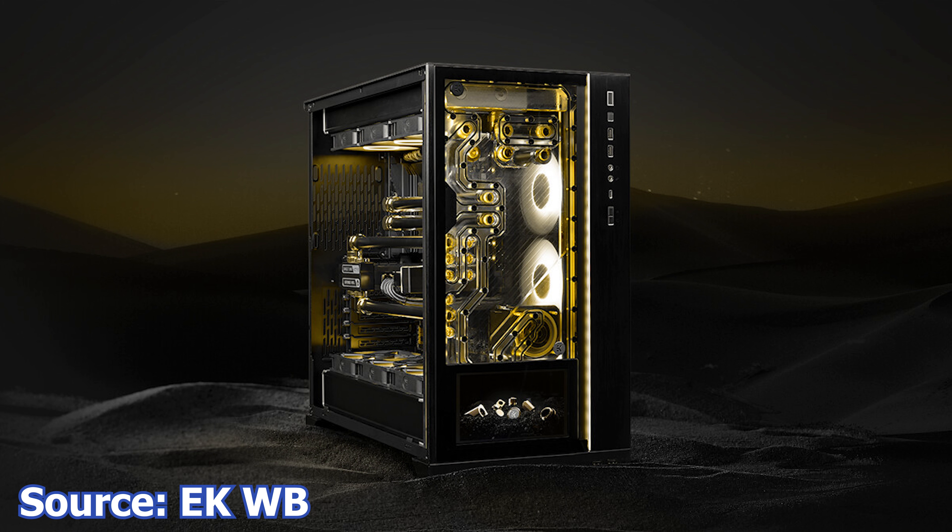Other features of this distribution plate include the D5 pump, which is included as a next-generation model, an addressable ARGB LED strip that runs down the entire length of the distribution plate, and an anodized black aluminum cover which hides unwanted LED hotspots. The price of this distribution plate is no less than 600€, which translates to 642 USD.